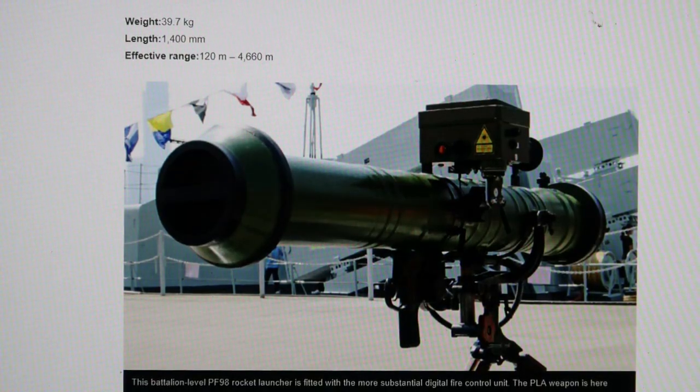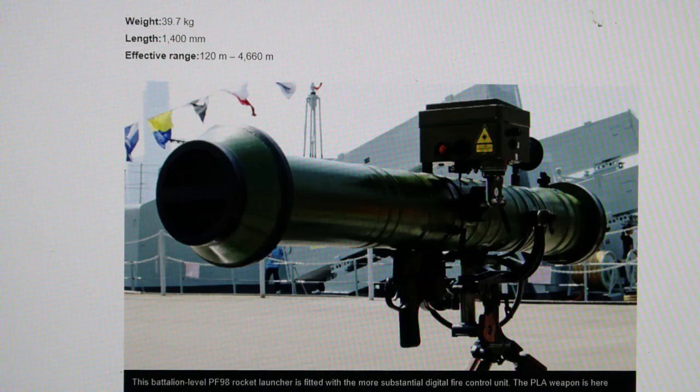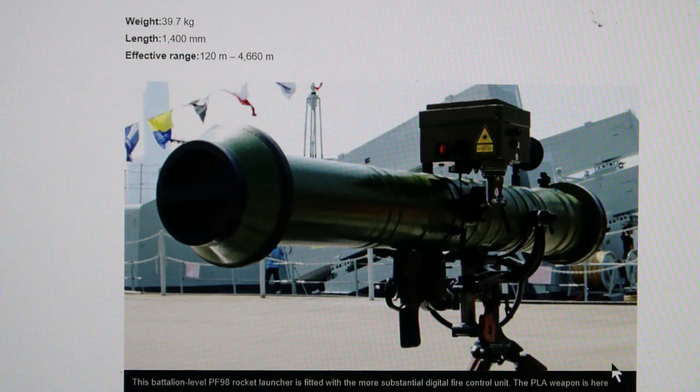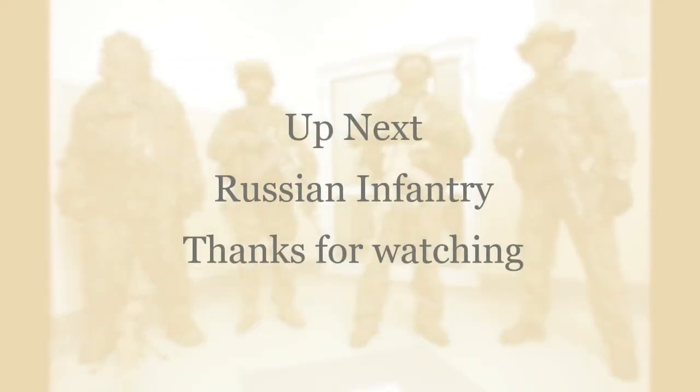This is a battalion-level PF-98 rocket launcher with a substantial digital fire control unit and sight system, mounted on a tripod. It shoots a 120 millimeter rocket and is an anti-tank rocket launcher. Whether it would actually do anything against most Western tanks, who knows.